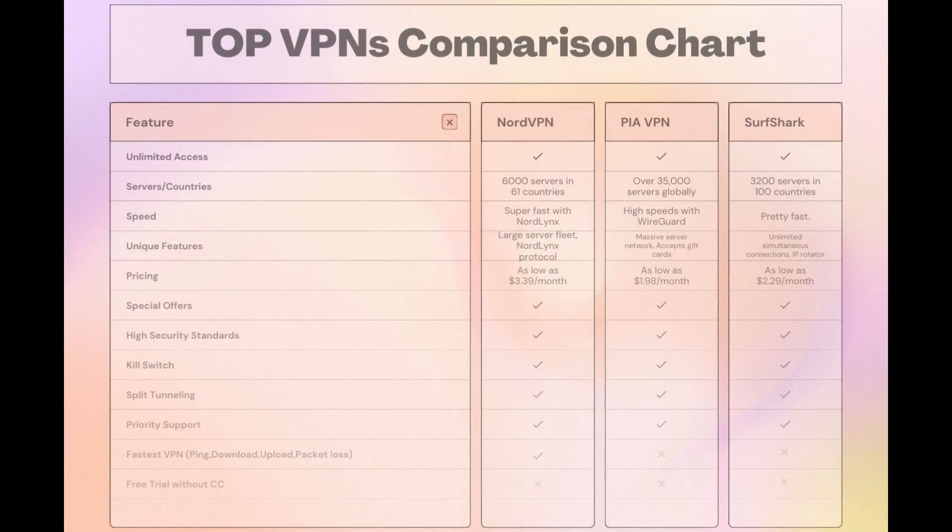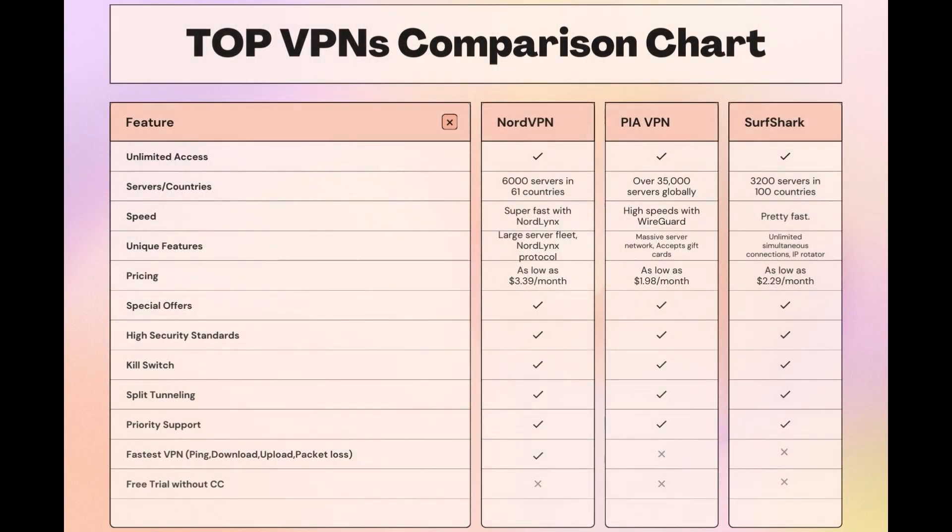Taking everything into consideration, here is an extensive comparison of the best VPNs for Wayfinder. NordVPN stands out with its impressive network of 6,000 servers across 61 countries, featuring the NordLynx protocol for quick and secure Wayfinder sessions. Surfshark offers unlimited connections, making it ideal for those who game on multiple devices, and PIA boasts the largest server count, ensuring you can connect from almost anywhere. While each VPN has its strengths, NordVPN consistently delivers on speed, security, and server availability, making it a top pick for Wayfinder players looking for an edge.